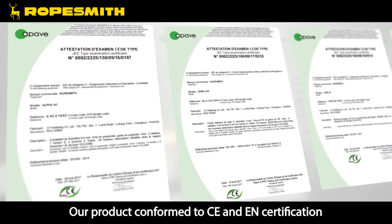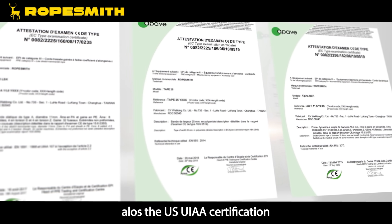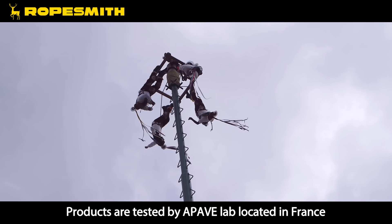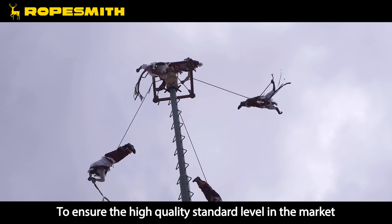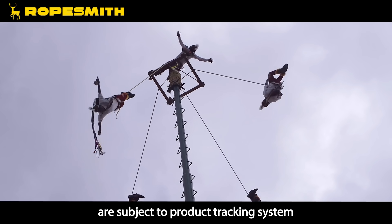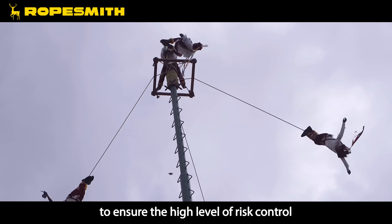Our products conform to CE and EN certification, as well as the US UIAA certification. Products are tested by APAVE Lab located in France to ensure a high quality standard level in the market. Additionally, we make sure each individual product is subject to a product tracking system to ensure a high level of risk control.